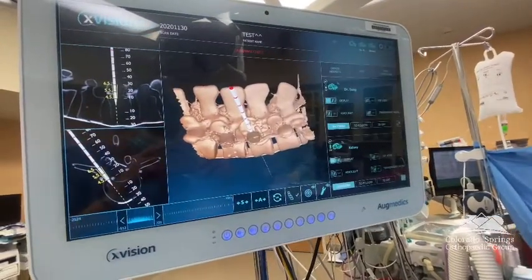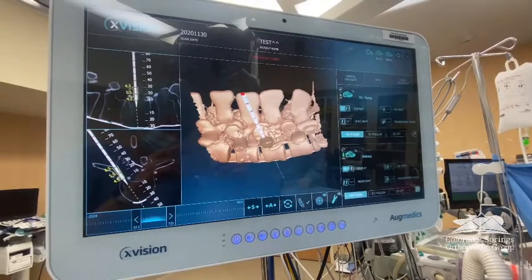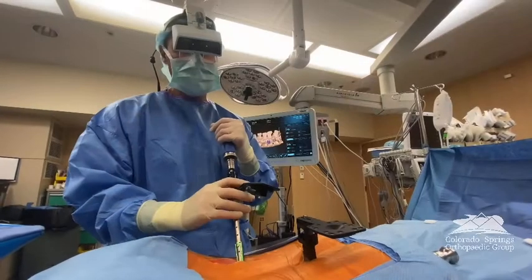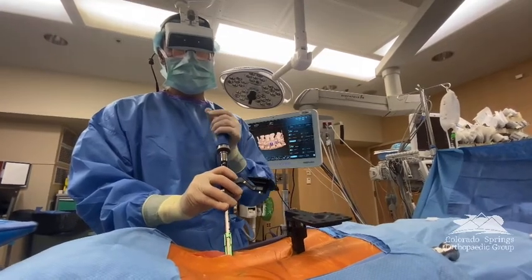What that allows for me specifically while I'm assisting Dr. Sung is — traditionally with imaging in the OR, we have to look away in order to verify what's happening radiographically. This new technology allows us to maintain our visual of the patient on the surgical field without ever having to take our eyes away in order to look at the radiographic imaging.